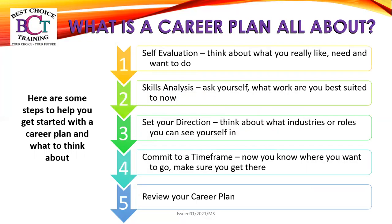Step four, commit to a time frame — now you know where you want to go, make sure you can get there. And step five is to review your career plan — always look back and review your career plan.